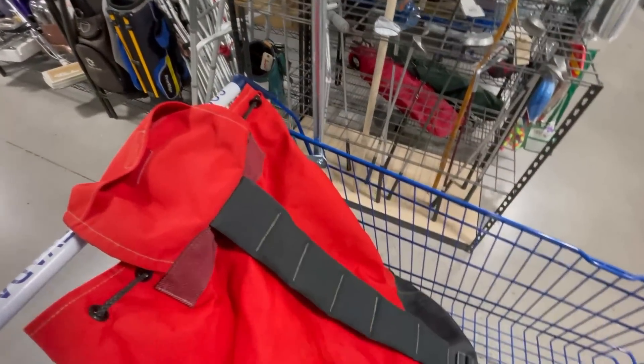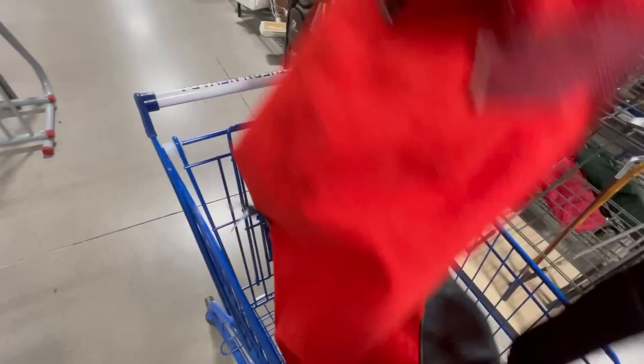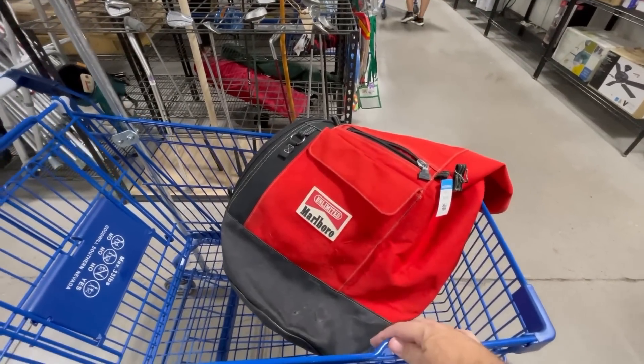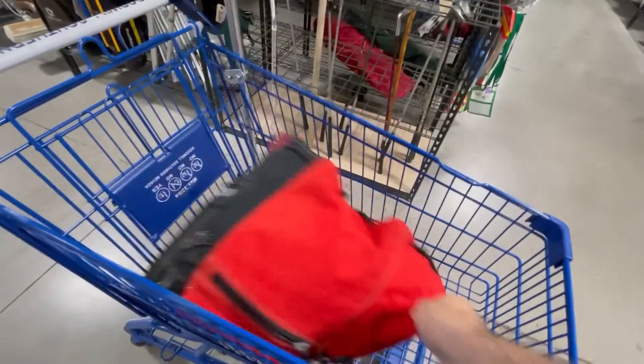Yeah, people like it. It's a big brand. There used to be a lot of smokers back in the day. I've never seen the single sling canvas tote from Marlboro, but I'm pretty excited. Let's throw it in the cart and see what else we can do.